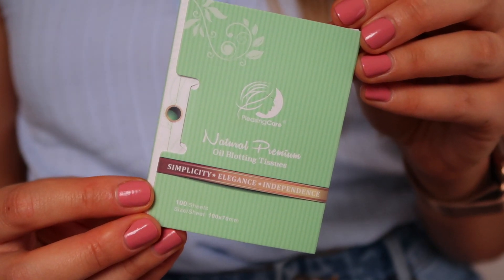Up next we've got some oil blotting papers, which I know doesn't sound very exciting, but these ones are actually really, really nice and they're very enticing to use. They are by Pleasing Care Natural Premium Oil Blotting Tissues. This is the green tea version — I got this off Amazon.